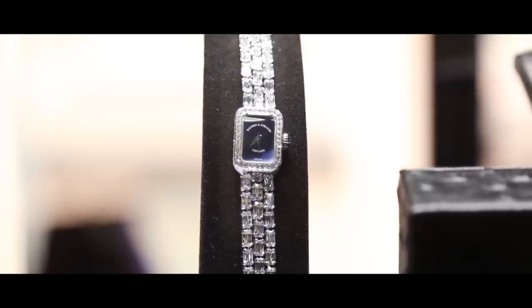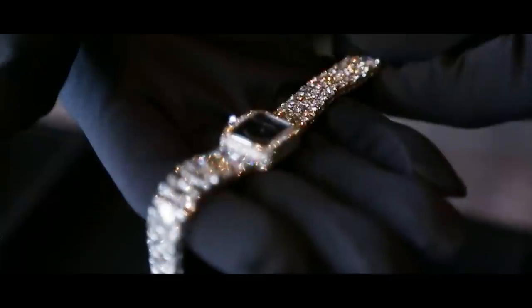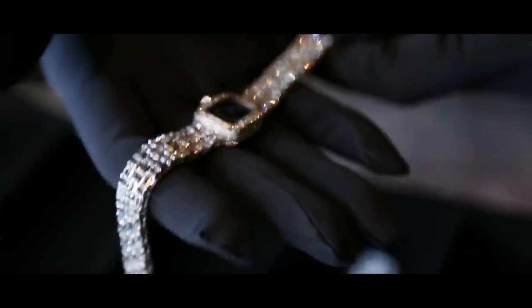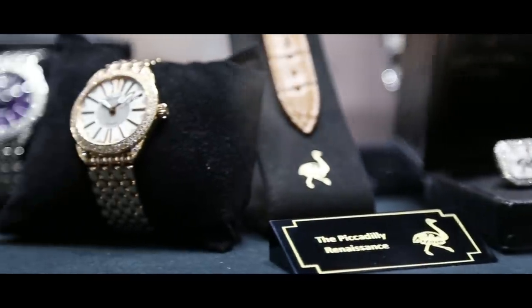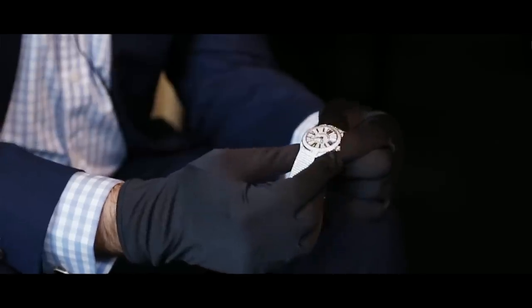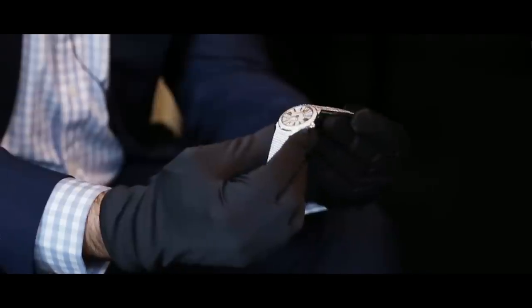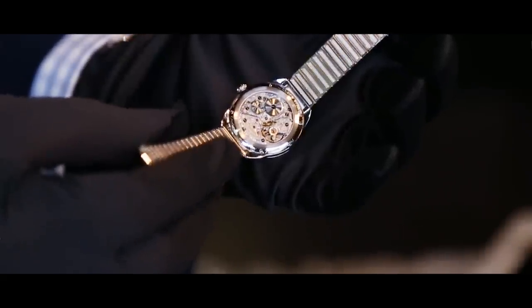We are also proud to present during the show the Ashoka Collection, made by William Goldberg of New York, featuring the Piccadilly and the Regent Renaissance — two wonderfully made diamond bracelets incorporating over 740 ideal steel-cut diamonds.